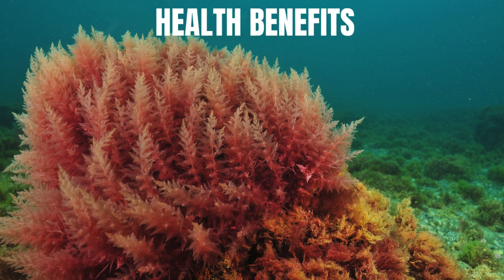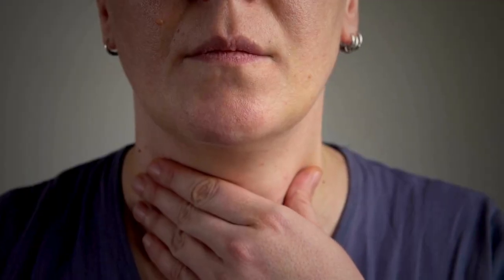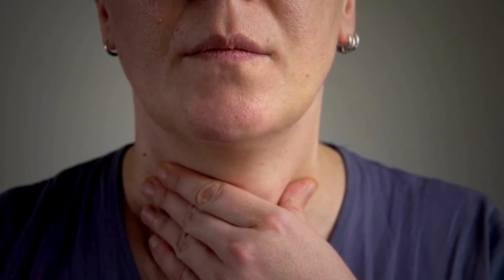Health Benefits of Sea Moss. From boosting your immune system to improving skin health, sea moss offers a range of health benefits. It's also known to aid digestion, support thyroid function, and even help with weight loss.